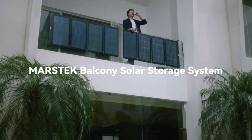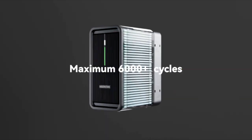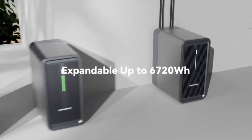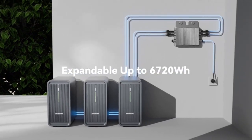This system combines advanced LiFePO4 battery technology with an intelligent battery management system for top-notch performance and durability. And if your power needs ever grow, you can effortlessly expand the system with up to two additional batteries.